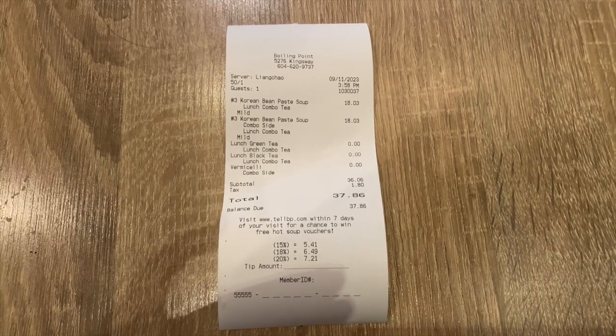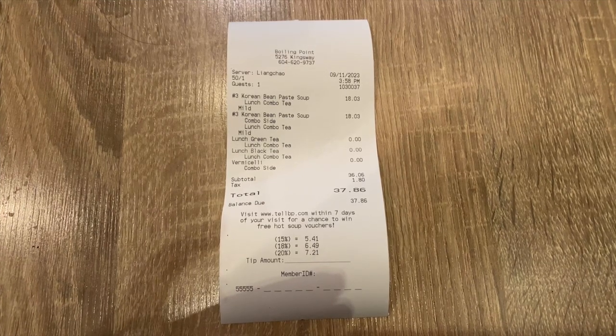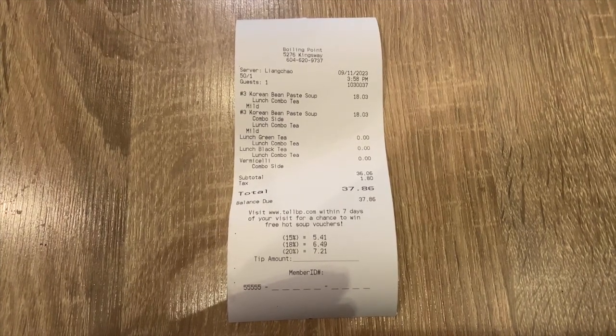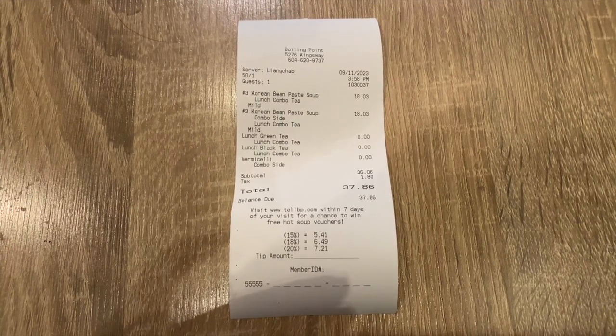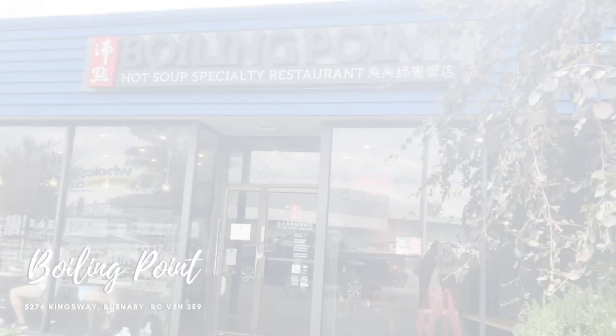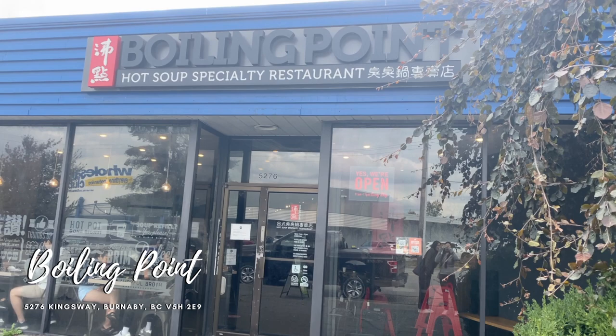After eating, here was the bill. This restaurant doesn't offer split bills, so one person pays for the rest. The total cost for both of us was $37.86 — not a bad price, and we had a fun time enjoying the food and conversations together. After payment, they gave us jellies — the flavor was lemon. If you're interested in giving Boiling Point a try, they have three locations in British Columbia: Vancouver, Burnaby, and Richmond. The location I went to is at 5276 Kingsway, BC. If you're looking for a unique and affordable hot pot experience, I would recommend giving it a try. This was not the end of our day — we had to make one last trip to a place.